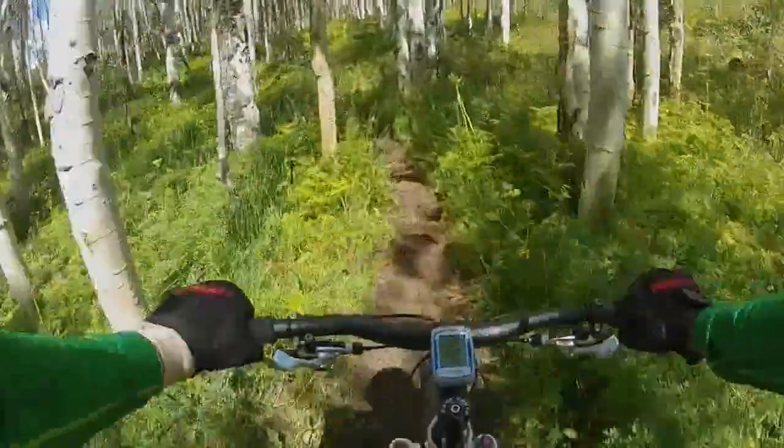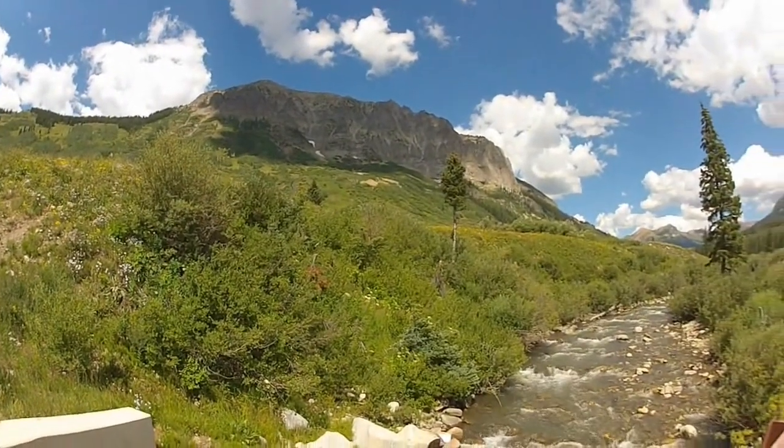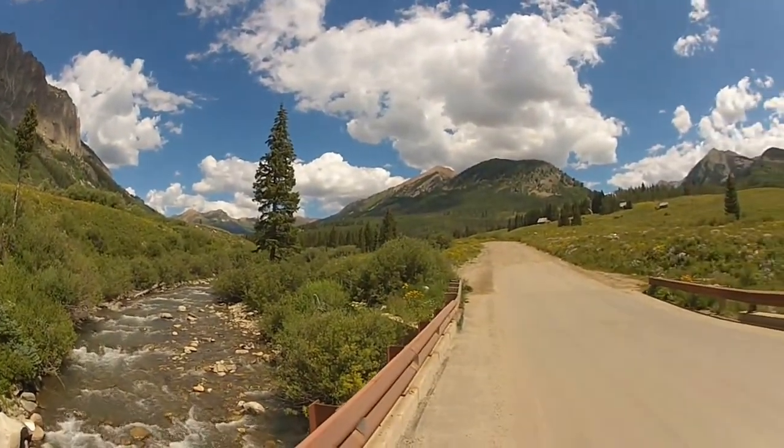This is the last ride through the aspens before we get to the end of the trail. The trail ends at Gothic Road. There's Gothic Mountain in the distance.